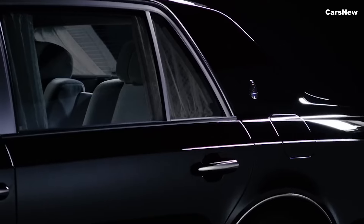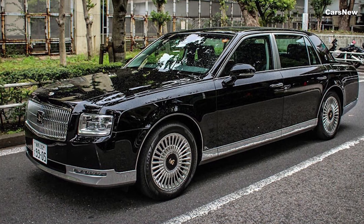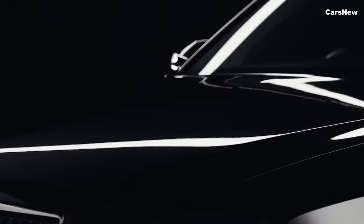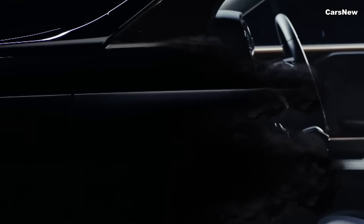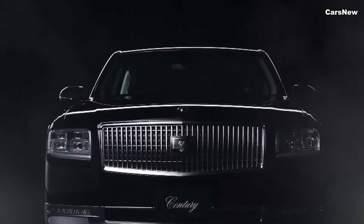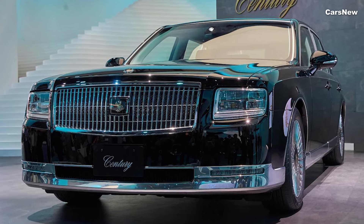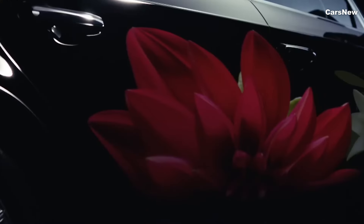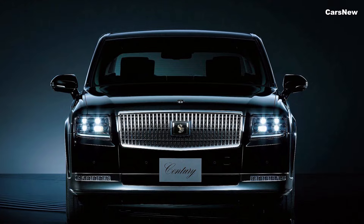The 2025 Toyota Century redefines luxury and elegance in the flagship sedan market, offering a perfect blend of timeless design, opulent interior, and advanced technology. Its refined hybrid powertrain, luxurious amenities, and comprehensive safety features make it an ideal choice for those seeking the ultimate in automotive luxury. Experience the pinnacle of Japanese craftsmanship with the all-new 2025 Toyota Century, where every detail is crafted to perfection.